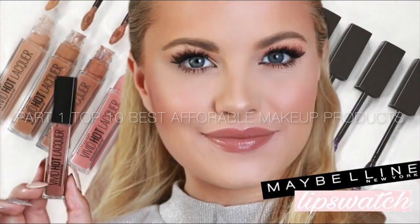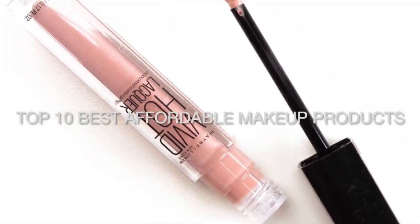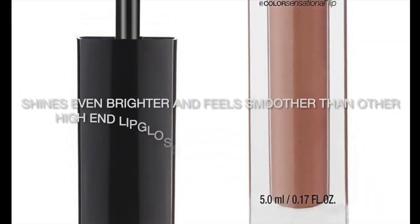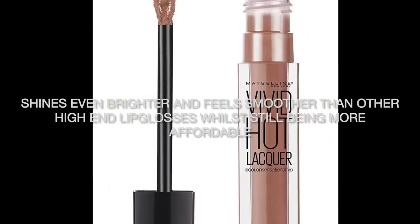Top 10 Best Affordable Makeup Products Part 1. This lip gloss by Maybelline is NikiTutorials' favorite affordable lip gloss. It shines even brighter and feels smoother than other high-end lip glosses while still being more affordable, says NikiTutorials.